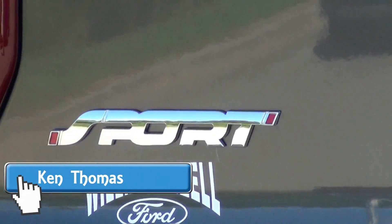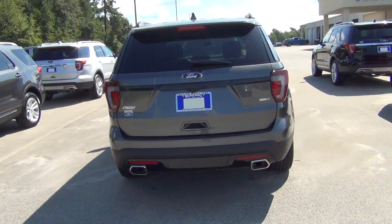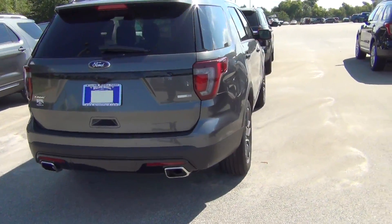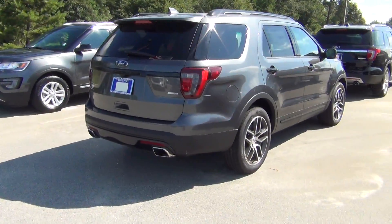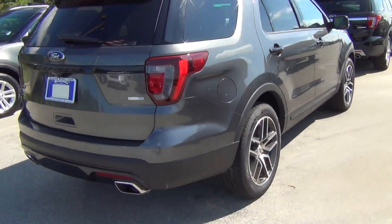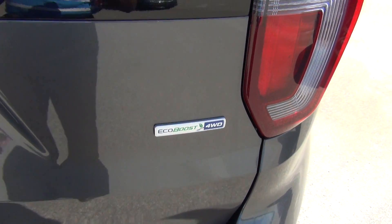Hey Mr. Sherwood, this is Ken Thomas here with William Mizell Ford. Just want to come outside and put together this quick video for you of the Sport Explorer versus the Limited Explorer. Just want to show you a couple of the major differences. The biggest difference, like we discussed on the phone, is the EcoBoost 4WD.